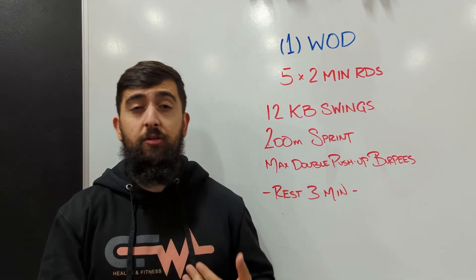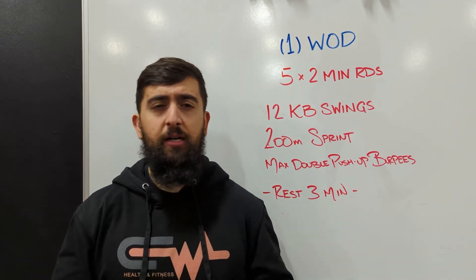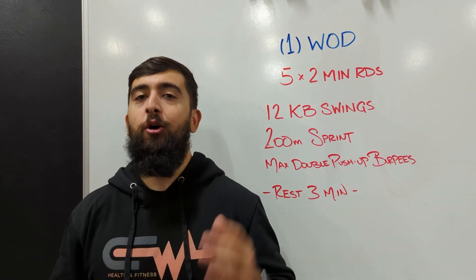The 200 meter sprint should take about 40 to 50 seconds, and then you've got yourself about 30 seconds to do as many of those double push-up burpees as possible. Approximately those are the timelines you're looking at. Overall a good workout to do today, get a good sweat on. Hope you guys enjoy this one and we'll see you guys tomorrow for the next one.